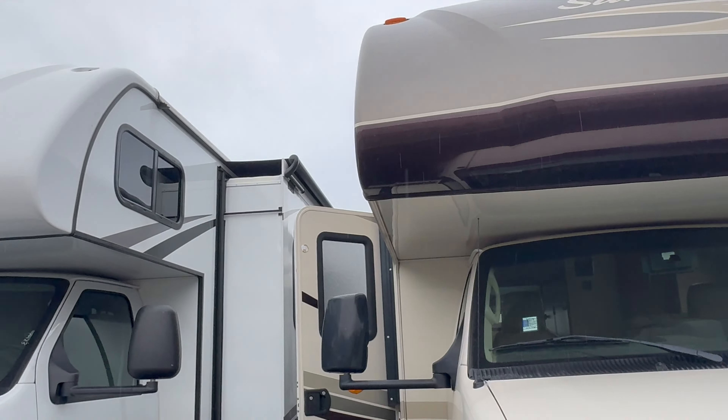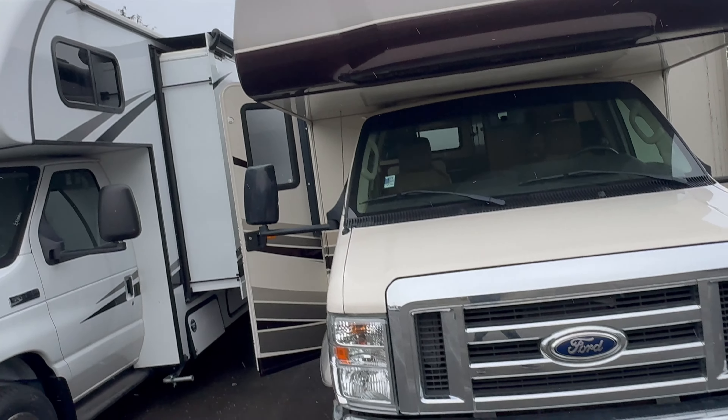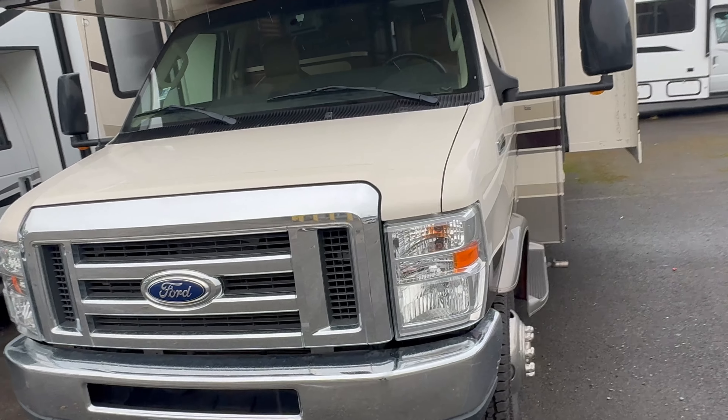Welcome to Johnson RV here in Washington. My name is Pavel. We're going to do a quick walkthrough on a 2015 Forest River Forester 2500 on a Ford E450 chassis.